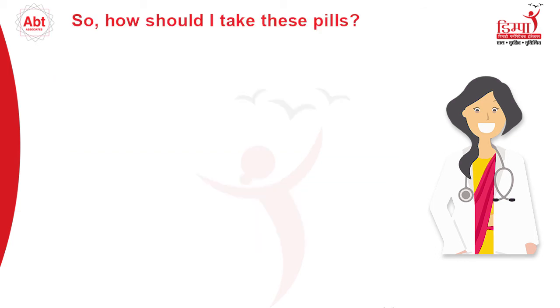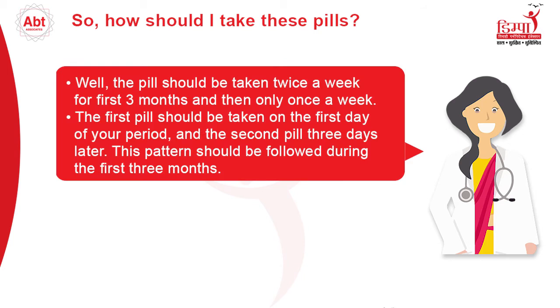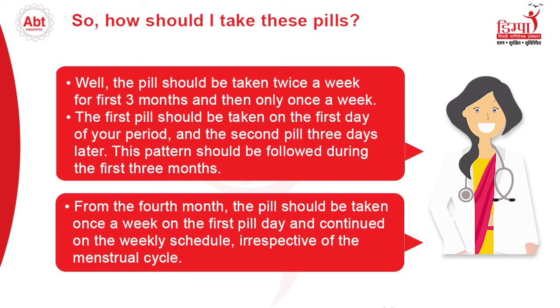How should I take these pills? The pill should be taken twice a week for the first 3 months and then only once a week. The first pill should be taken on the first day of your period and the second pill 3 days later. This pattern should be followed during the first 3 months. From the 4th month, the pill should be taken once a week on the first pill day and continued on the weekly schedule irrespective of the menstrual cycle.